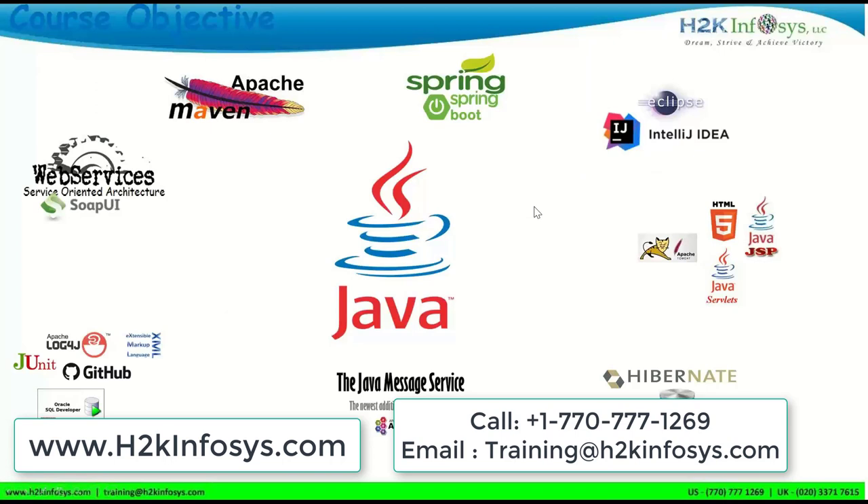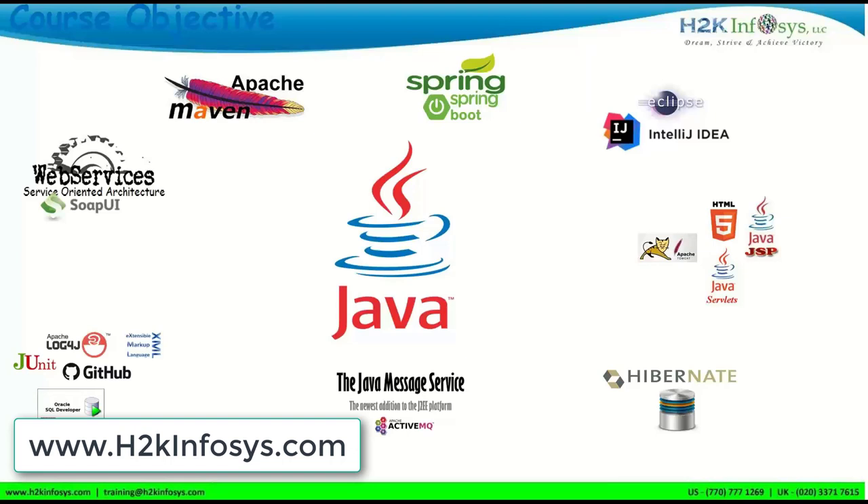Now let's talk about the course objectives — what we are going to learn across the entire session. This course is completely focused on Java; we won't be learning Python or any other programming language. The slide shows a step-by-step process covering different technologies and frameworks, with Java at the center and all related topics around it.